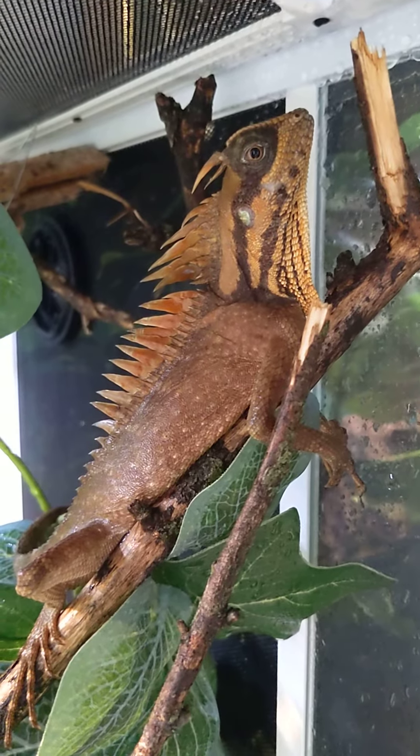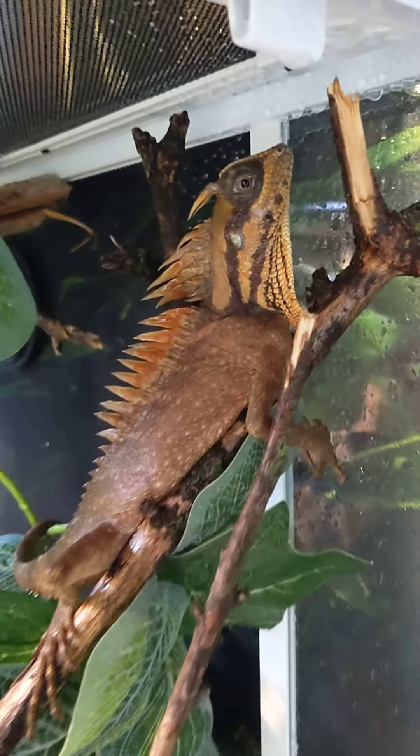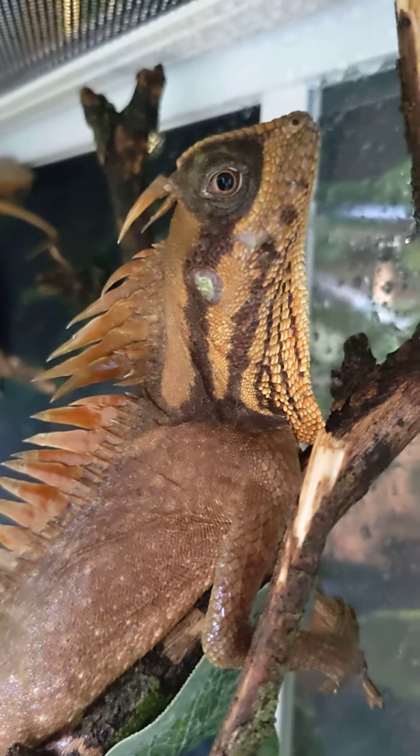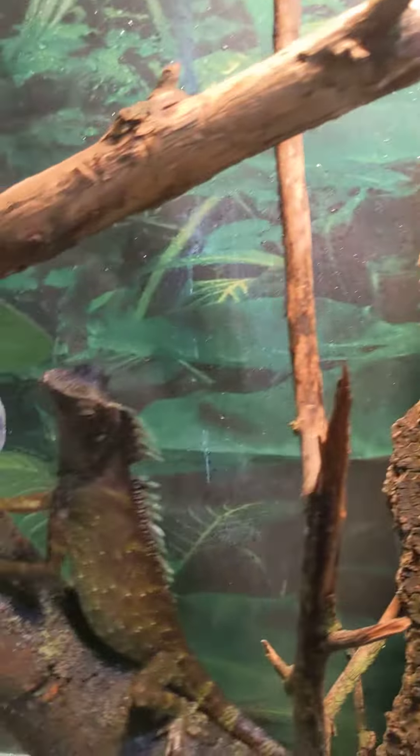These guys really are so beautiful. Hey buddy, how you doing up there? So pretty.